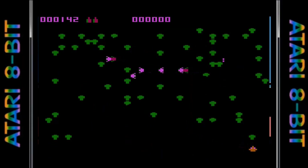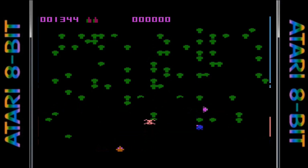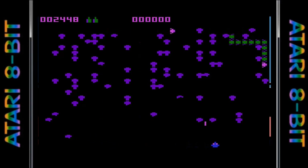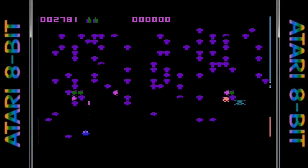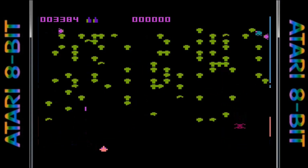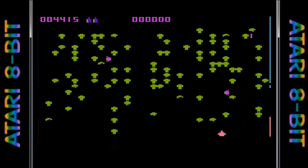Considering how well the 5200 version turned out, you would expect something similar on the Atari 8-bit computer line — unfortunately that is just not the case. While the graphics are fairly large, they are only single color and lack any sort of detail. The animation is very choppy, especially when compared to the 5200. The sound effects and music are good along with the gameplay, provided you can get used to the choppy animation. Another plus is the addition of the trackball, which really makes it feel like the arcade game.